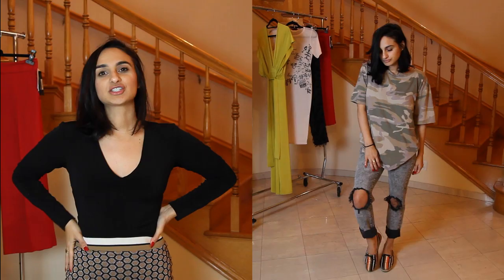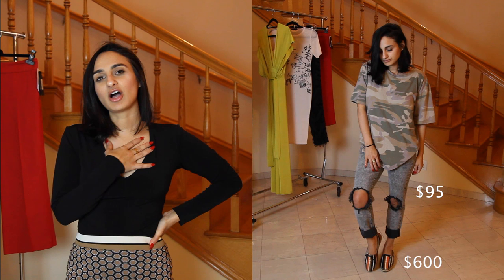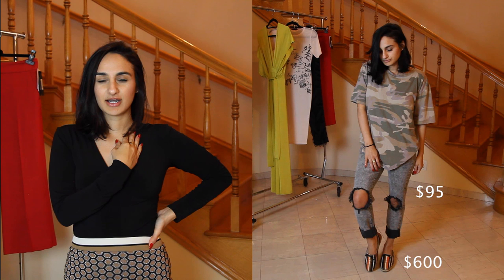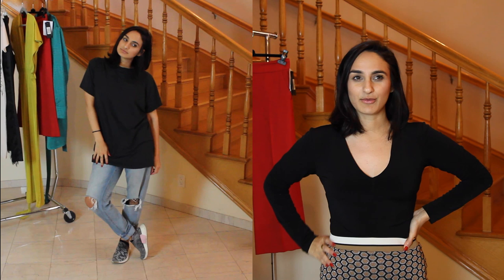For the jeans and t-shirt look, the first one was the luxury version. The distressed jeans were by DSTLD at $95, I was wearing Prada espadrilles which were about $600, and the t-shirt was a cotton camouflage tee by a brand called Keeping New York Everywhere at about $100. Here is the total for the luxury jeans and t-shirt look.